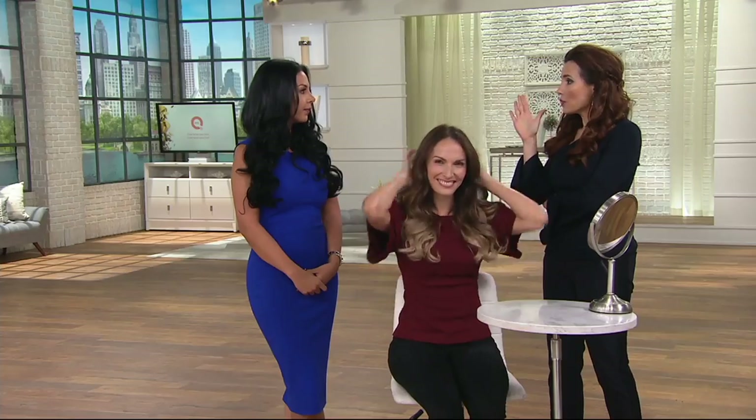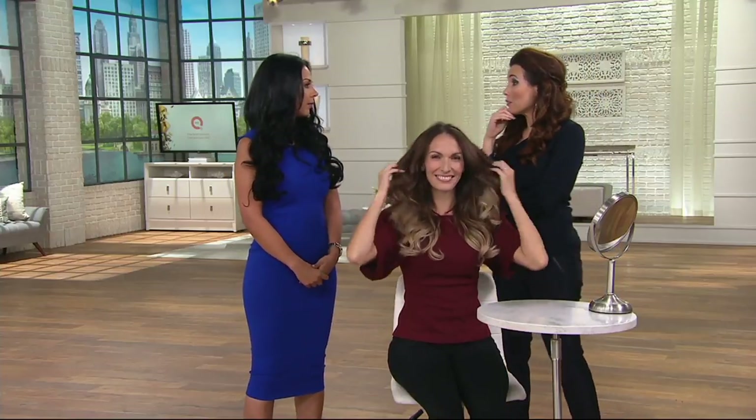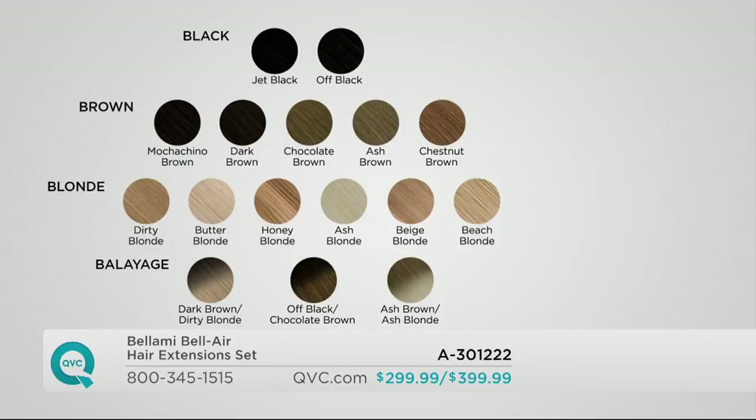I'm wearing chocolate brown, but last week I wore mochaccino, so just get the color you think is right and it'll be fine. With the color choices, you can cover about 98% of women as far as hair color. Just pick the family you fall into, pick a color that you think is the closest, and they're multidimensional tones, which means they will mimic and camouflage into your own hair color. I'm wearing chocolate brown; you're wearing jet black.